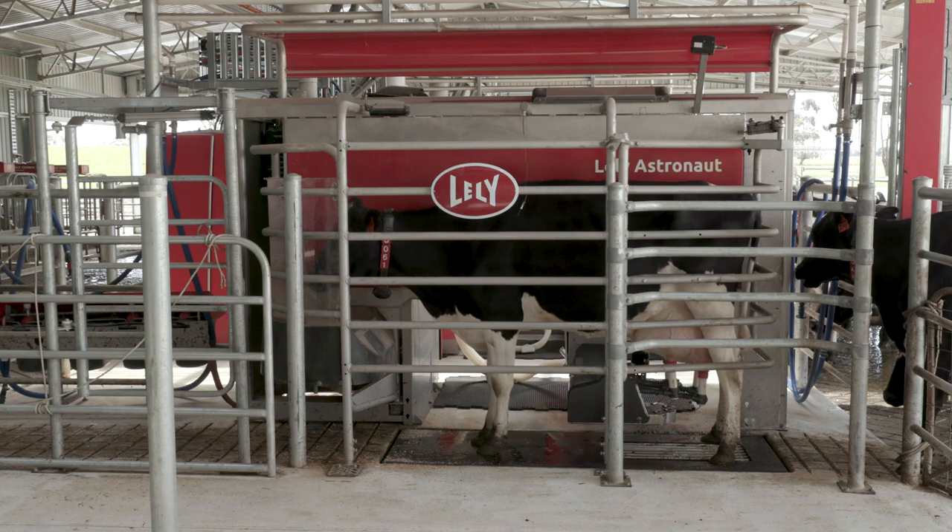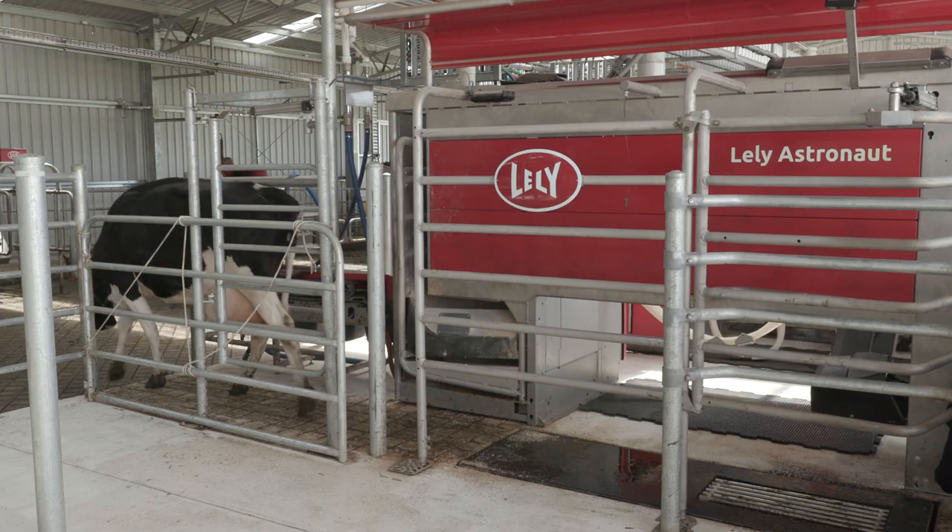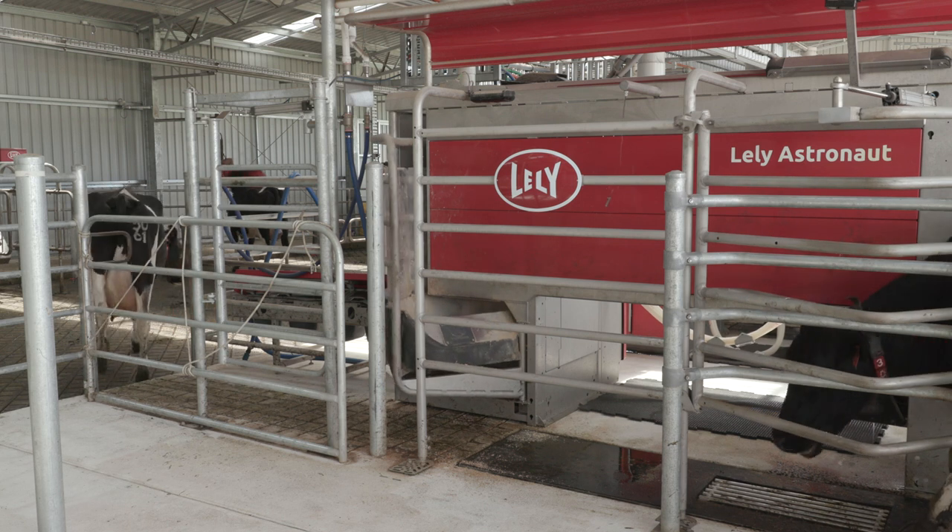We've been able to pretty much cut away all our pregnancy testing that the vets used to come and do. We pretty much solely use the data with the activity monitoring to work out if cows are in calf or not.